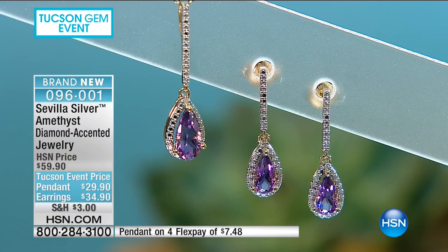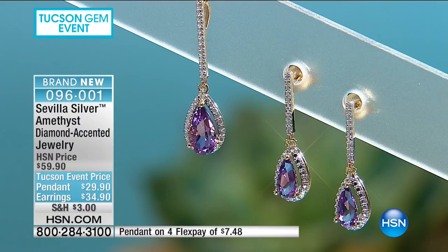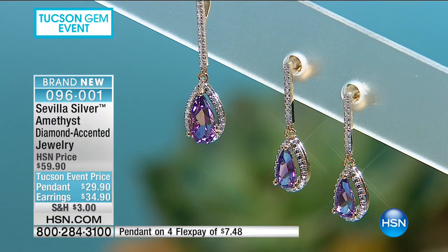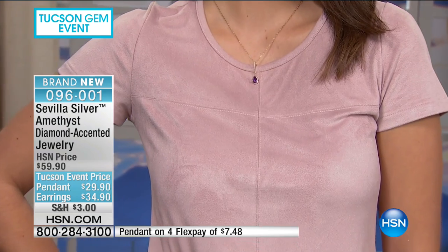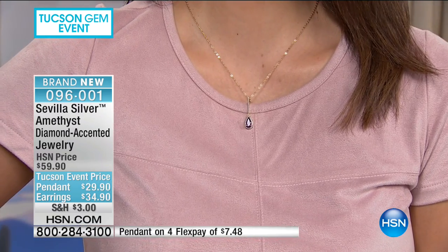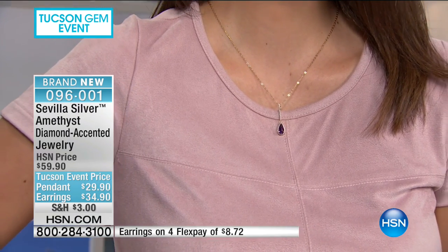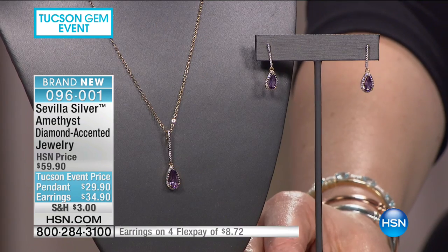When you put these on, you're going to feel like you spent a thousand dollars at a gorgeous jewelry store. Have you ever been to one of those stores where they have two doors and a guard lets you in, and when you ask the price they say, 'If you have to ask, you can't afford it'? I love that at HSN you know exactly what everything costs, but it still has that panache.